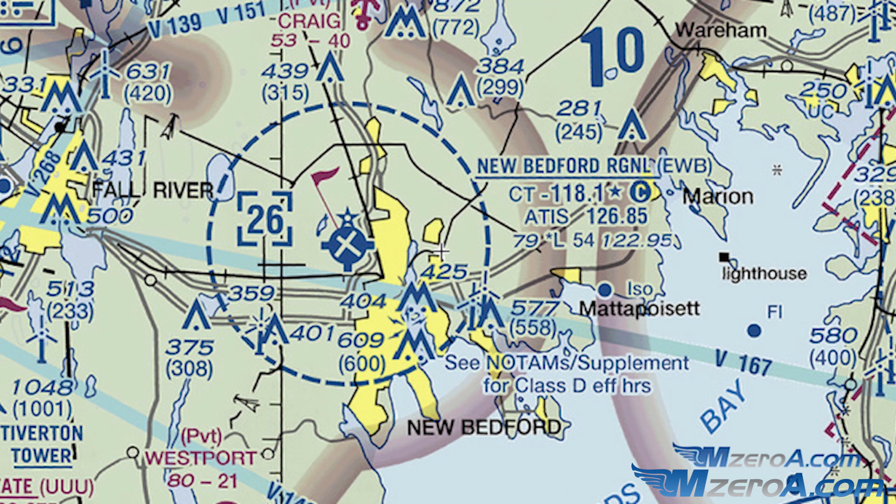If we subtract 25 from 26 we can determine the elevation of the airport, because the top of the Delta goes up to 2,500 feet above the ground. We'll see the number 79 under the airport information block — since the FAA always rounds up, we can be pretty sure the field elevation is about a hundred feet mean sea level. Class D airspace has a control tower — at least part time. The star next to the control tower frequency of 118.1 tells us the tower is part time only. We have to check the US Chart Supplement to determine when the tower is in operation.